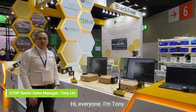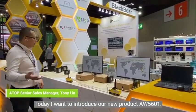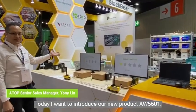Hi everyone. I'm Tony. Today, I want to introduce the new product — ATOP's Flash Roaming.